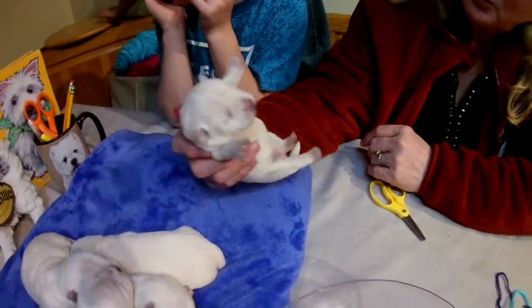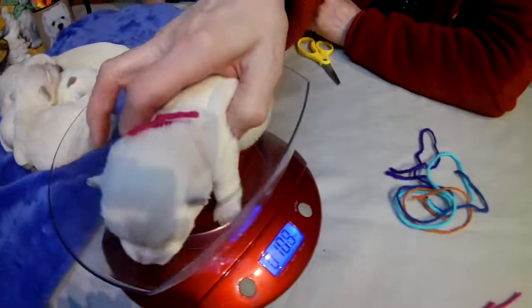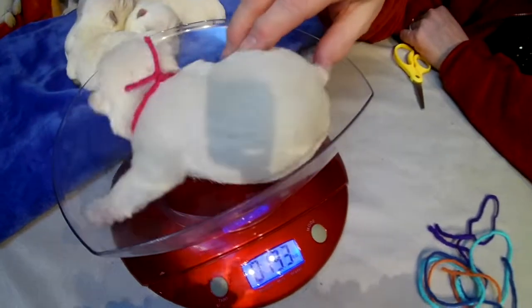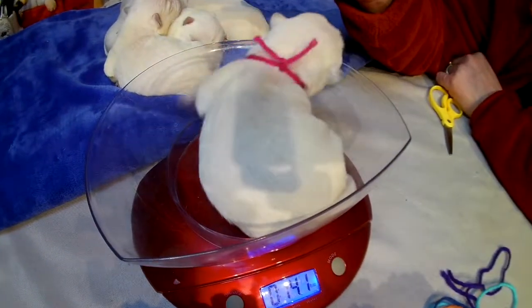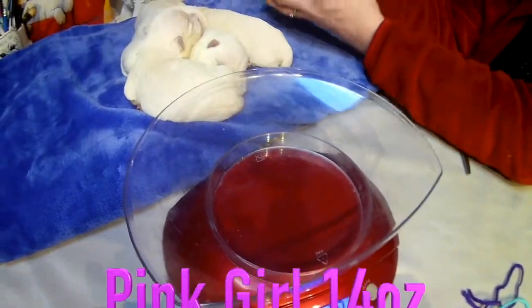Pink girl — that's straight pink. What do you weigh? Pink girl weighs about 14 ounces.